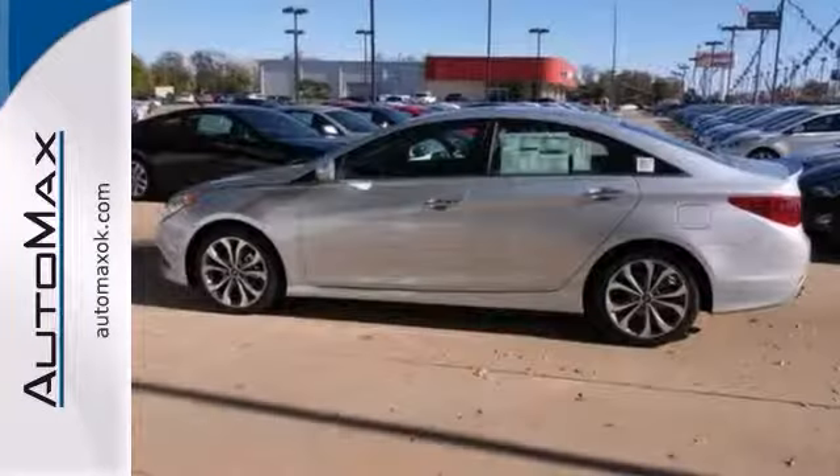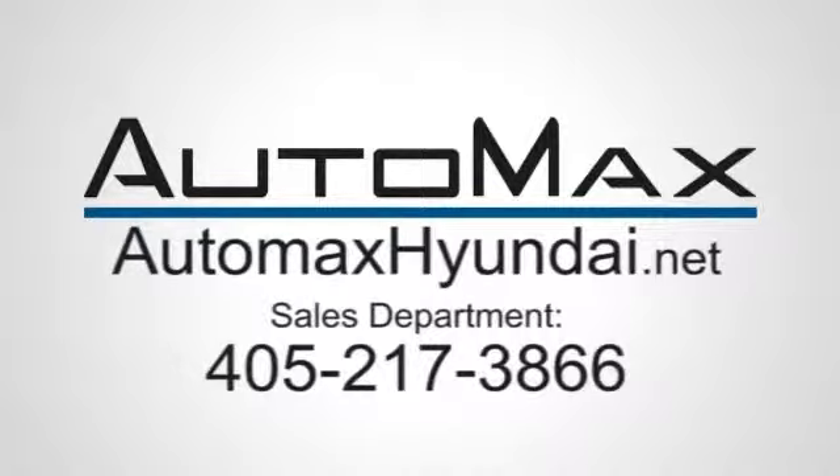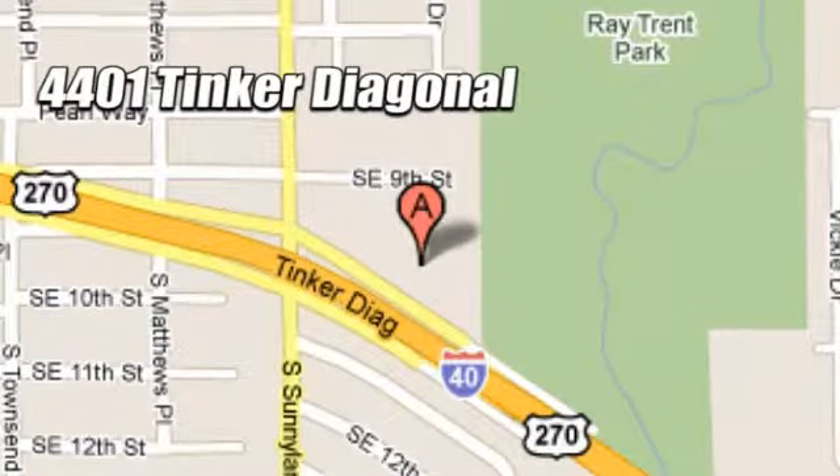Stop on in today and see this Hyundai Sonata for yourself. We work hard to serve our customers and to cultivate long-lasting relationships. Visit AutoMax Hyundai Dell City today at 4401 Tinker Diagonal in Dell City, Oklahoma.